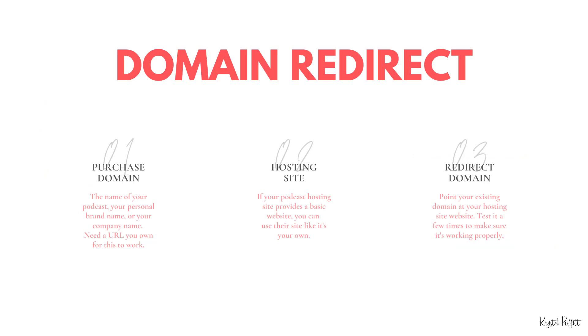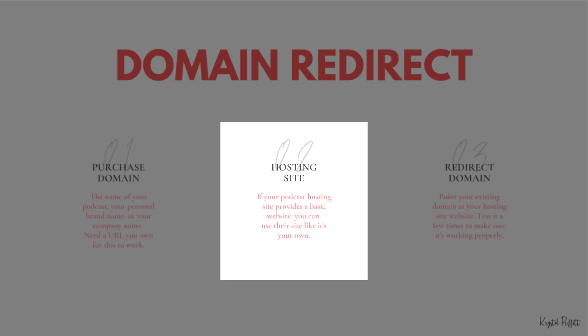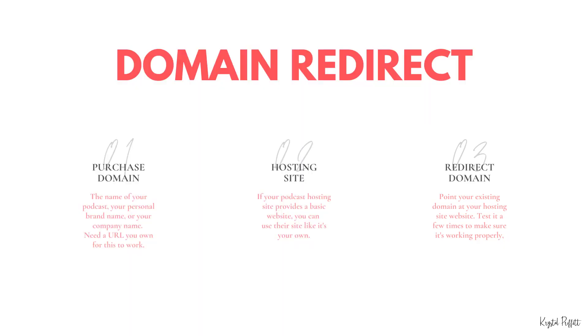There are three steps you have to follow in order for a domain redirect to work. First, you have to purchase a domain — this could be the name of your podcast, your personal brand name, or a company name. Second, you need your podcast hosting site, which provides a basic website. Third, you redirect your domain by pointing it at your hosting site website. Then test it a few times to make sure it's working properly.